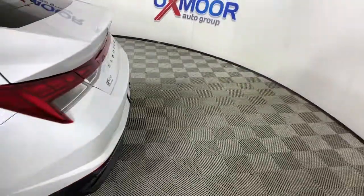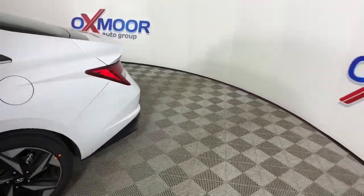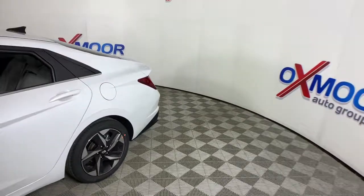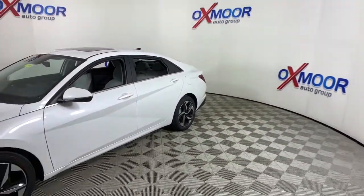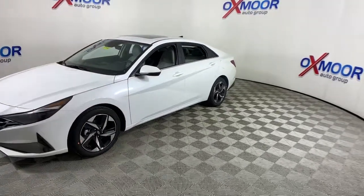This could be the car for you. The 2021 Hyundai Elantra. This energetic and feature-packed Elantra delivers the style and convenience you need to make driving a soothing part of your busy day.